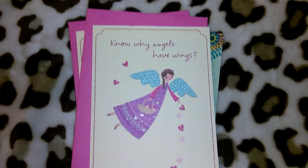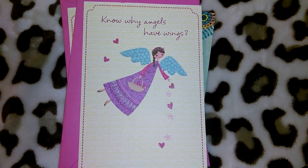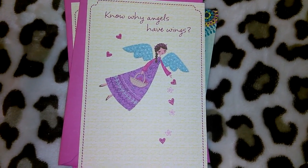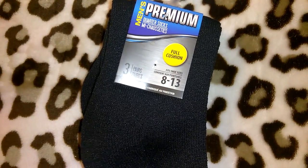They also had a new pet section where all the cards have cats and dogs on them, and a whole new line of bridesmaid, maid of honor, bachelorette, and get well cards. Definitely check out your greeting card section the next time you go in.